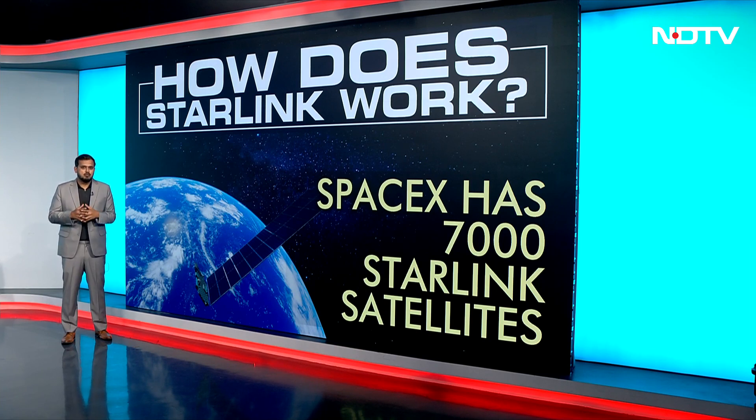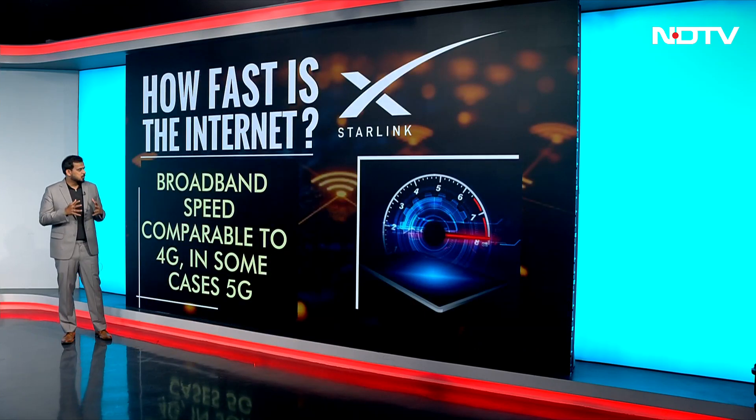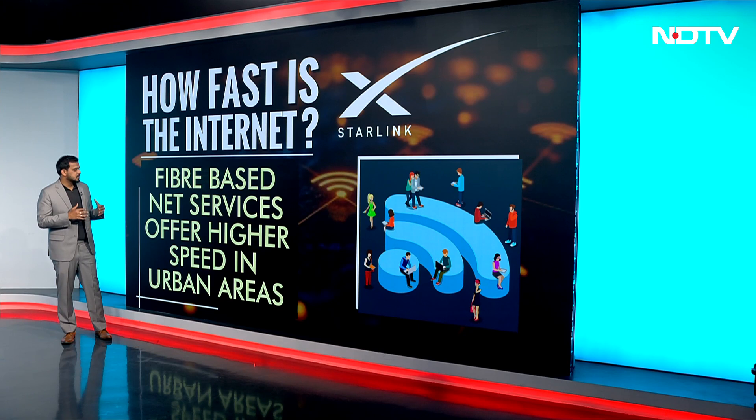Now let's look at how fast the internet service provided by Starlink is. A report suggests that the broadband speed associated with Starlink is comparable to 4G, and in some cases even 5G. The speed is pretty good and it's ideal for video conferencing and online gaming, fulfilling all basic necessities. Fiber-based internet services offer higher speed in urban areas.